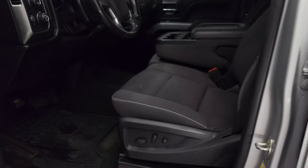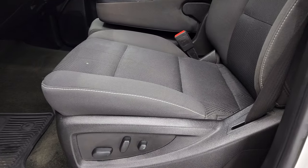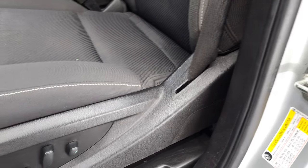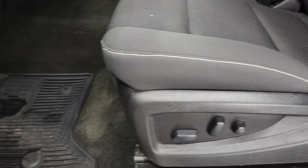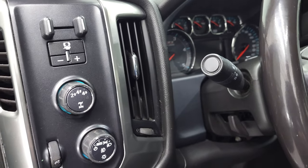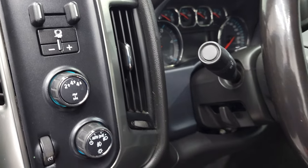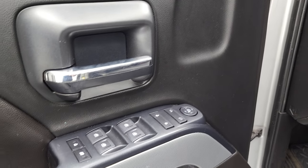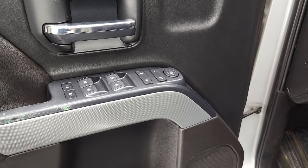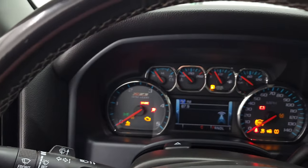Inside, the LT1 package gives you the black cloth interior. There are no rips, there are no tears. It does have the 40-20-40 split bench rear seating — once again no rips or tears, seats are in nice condition. Power driver's seat, factory all-weather floor mats, auto headlamps, turn-dial four-wheel drive, factory brake controller, tilt steering wheel, power windows, power locks, power mirrors, and you get the Z71 trim on the inside of the doors. We'll hop inside and check out the miles, radio, and everything this truck has to offer on the interior.